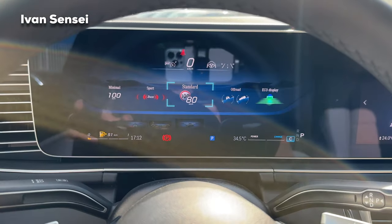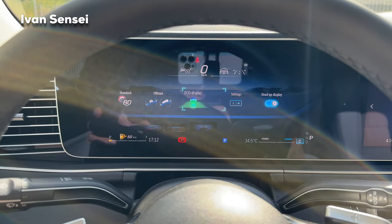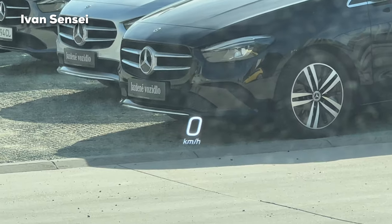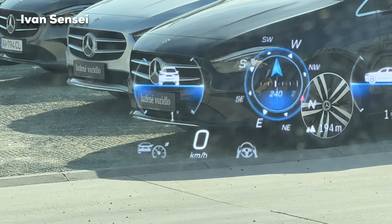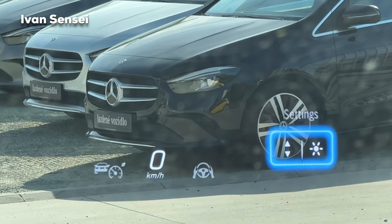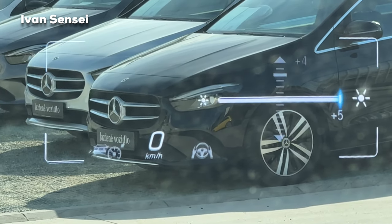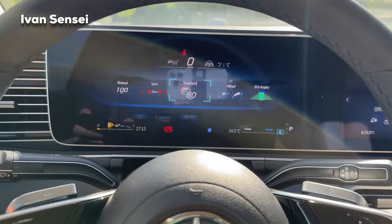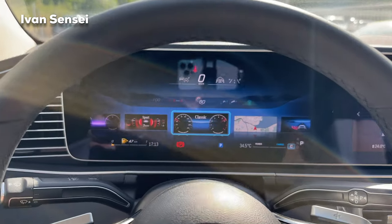For the heads-up display, you can choose from Minimal, Sport, Standard, Off-Road, and Eco modes, plus a settings menu where you can move it up and down and adjust brightness from minus five to plus five. My favorite is probably the Classic instrument cluster combined with the Off-Road HUD.